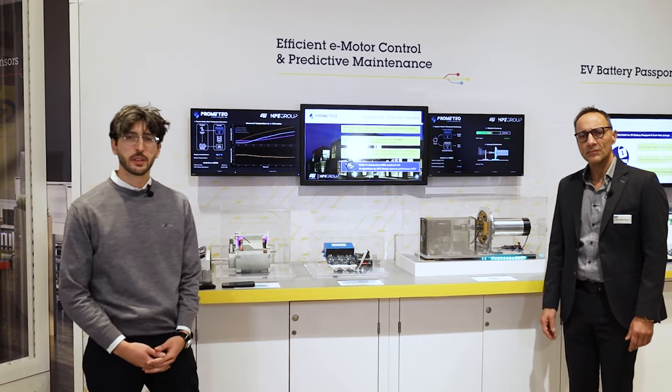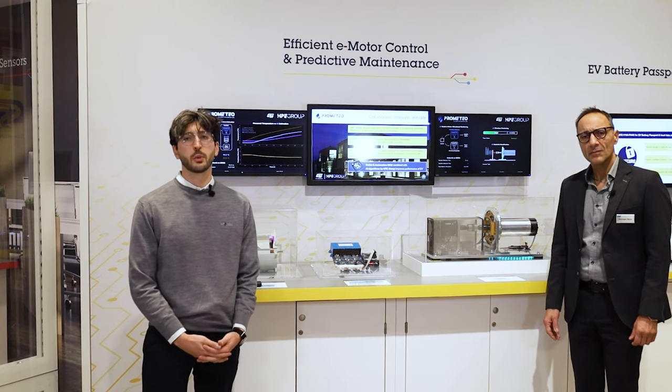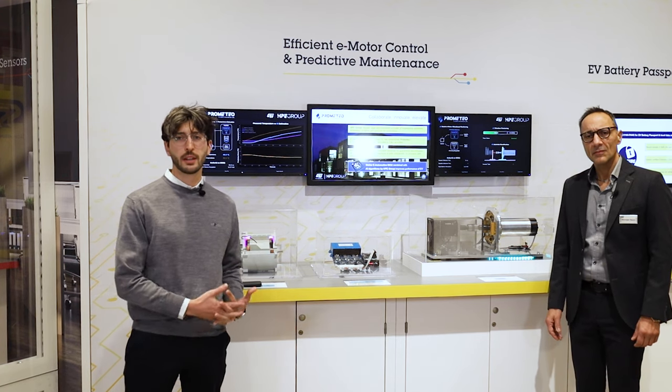Hi, I'm Andrea Zanellini and I work as a machine learning engineer at HPE Group. In 2023 we established the Prometo laboratory with ST with the aim to develop AI solutions for electrification.